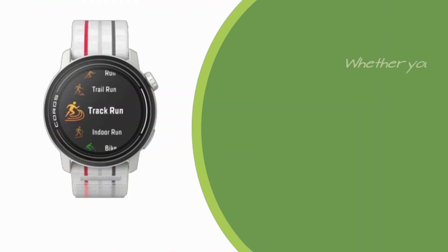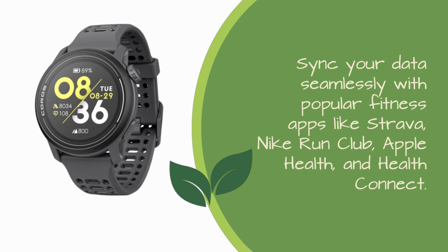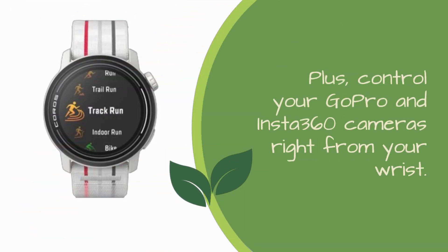Whether you're into running, biking, swimming, skiing, or even indoor workouts, this watch has a wide range of activity modes optimized for precise measurements. Sync your data seamlessly with popular fitness apps like Strava, Nike Run Club, Apple Health, and Health Connect. Plus, control your GoPro and Insta360 cameras right from your wrist.